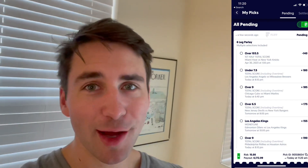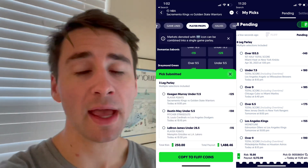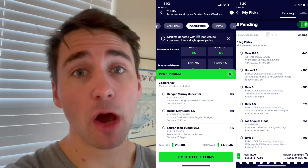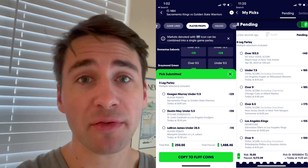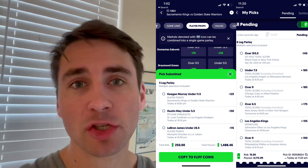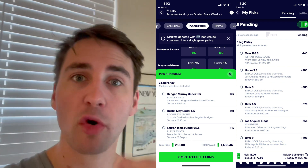Here you can see my parlay on Fliff — six picks to turn 15 bucks into roughly 4.2k. You never know which book is going to be offering value on a given day. Sometimes there's more profitable bets on FanDuel, sometimes it's DraftKings, Prize Picks, whatever — because all these books set lines independently. More sportsbooks ultimately means more profitable betting opportunities for you.